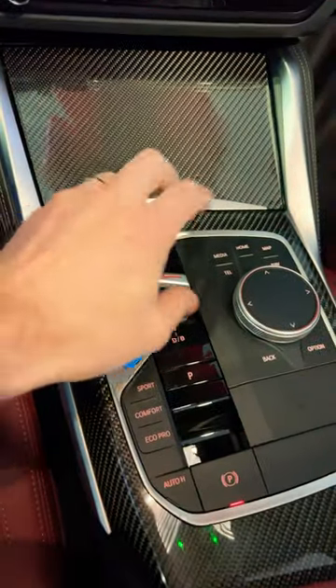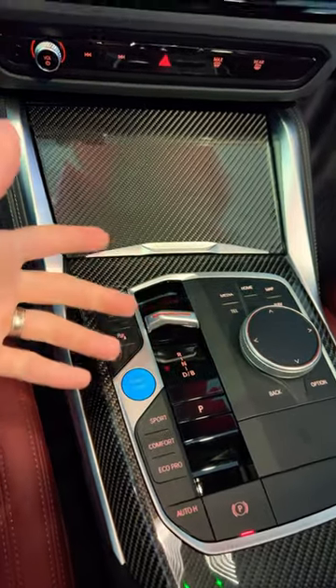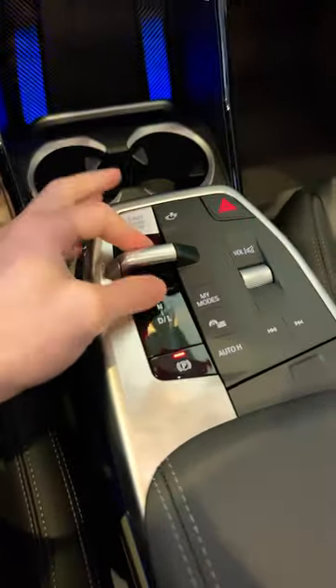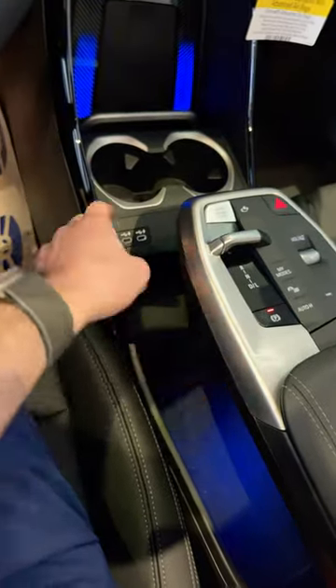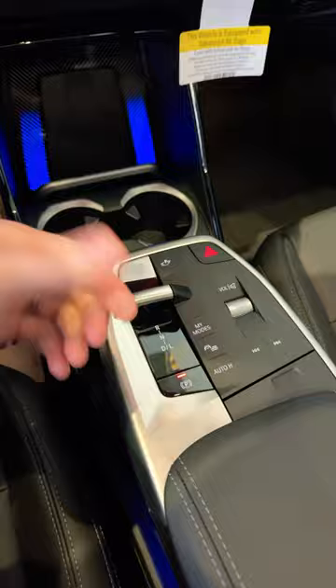As BMW moves into the newer generations, the manual transmission is no longer a thing. One major thing has changed: there's no longer a stick right here, just this little tiny paddle. And as other vehicles are now moving away from any transmission connection at all, these are now just basically selector sticks.